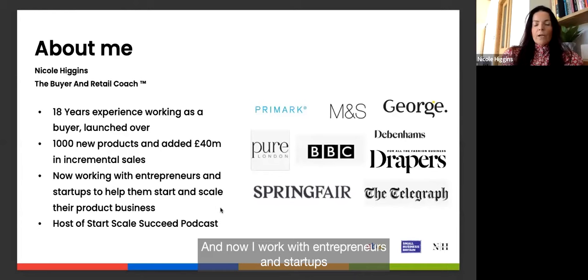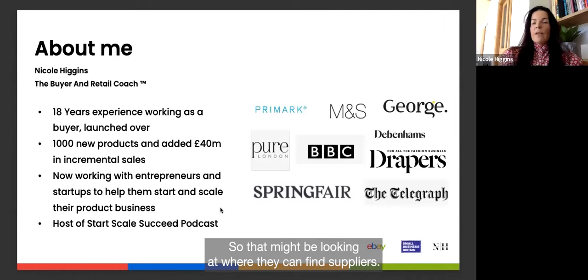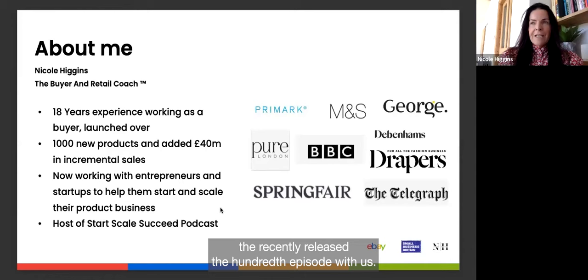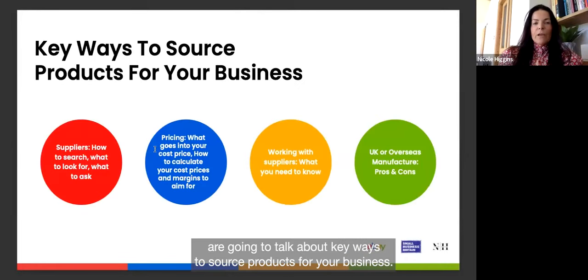Now I work with entrepreneurs and startups to help them start and scale their product businesses — looking at where they can find suppliers, helping with strategy, and looking at pricing. I'm also the host of the Start Scale Succeed podcast; I recently released the 100th episode, where I chat with entrepreneurs and experts about their journey and about things that help people starting and scaling their product businesses.